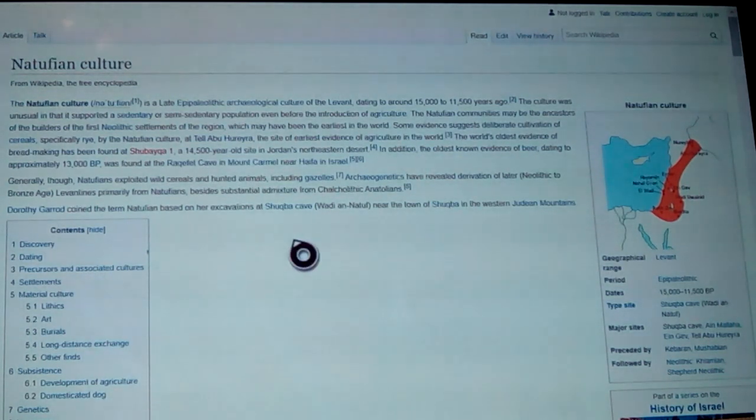Generally, the Natufians exploited wild cereals and hunted animals including gazelles. Archaeogenetics have revealed derivation of later Neolithic and Bronze Age Levantines primarily from Natufians, besides substantial admixture from Chalcolithic Anatolians. There was one wave that comes down, but then around 6,500 BC there ended up being a successive wave — light-haired, blue-eyed people. I did a video about how some of those people made up the ancient Egyptians too.